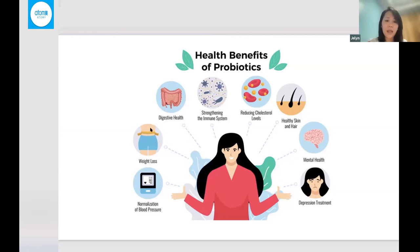All of us want these benefits: weight loss or weight management, normalized blood pressure, strengthening our immune system, reducing our cholesterol levels, healthy skin and hair, and to balance our mental health.